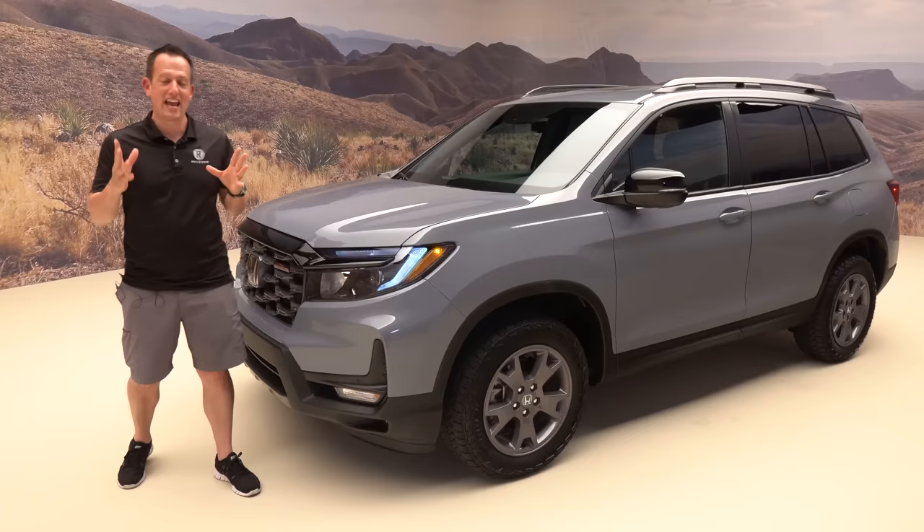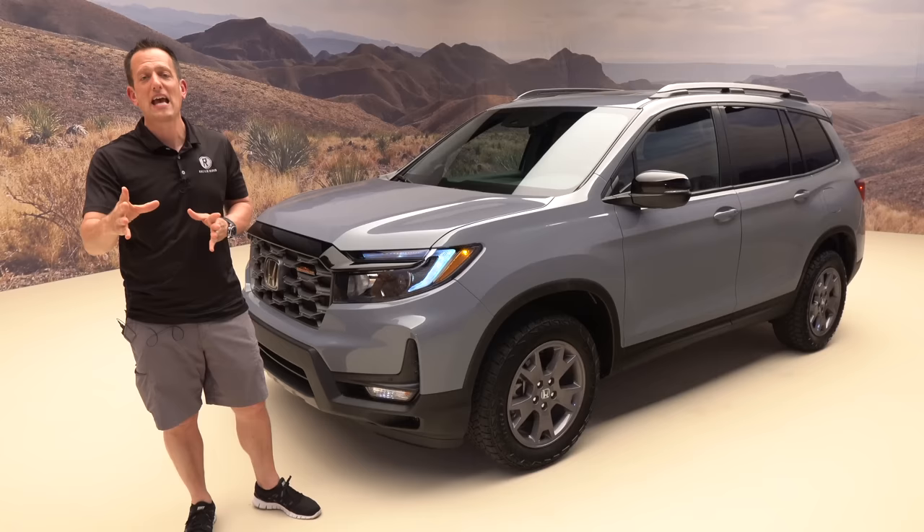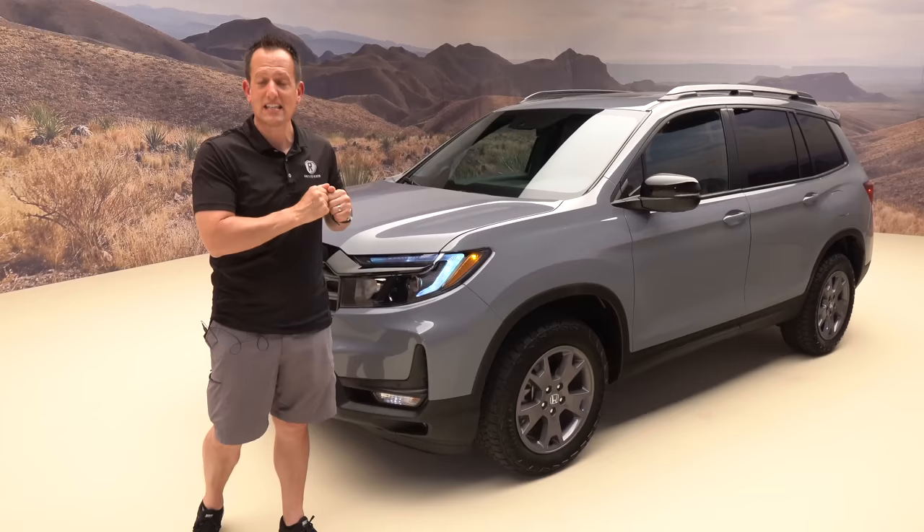That wraps it up from here in Detroit, Michigan. Always love coming back for more, especially with the latest details on the 2024 Honda Passport. Thanks to everyone at Honda for allowing us access to this vehicle. Has Honda created the perfect mid-size two-row SUV with these updates, or are you ready for a full redesign? Let me know in the comments. If you're new, hit that subscribe button. Special thanks to Lori Givens for working that camera — I'll see you on the next ride.